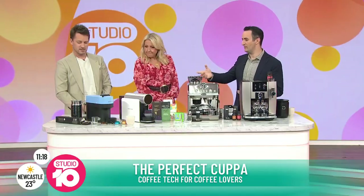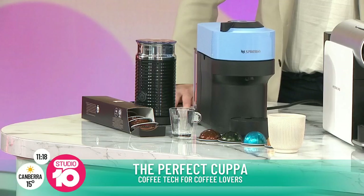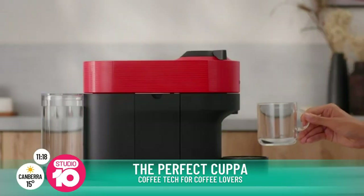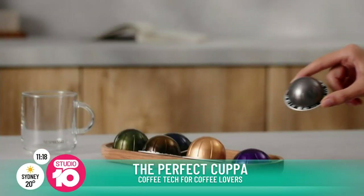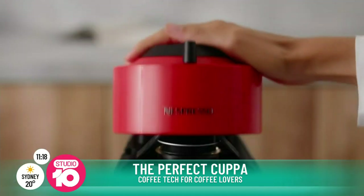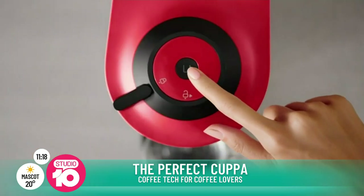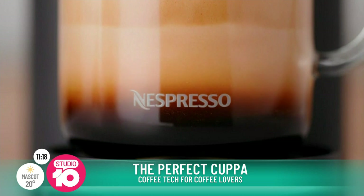Nespresso, for example, they've been around for a little while now. This is their latest — it's called the Virtuo Pop, a nice little pop of colour. It couldn't be simpler. The pods they now sell have barcodes on them, so you buy the pod that suits the coffee style you want — an espresso pod or a lungo pod. You put that in, it reads the barcode, and it makes the right size coffee for the capsule immediately. You don't have to choose whether it's large or small, you just press go.